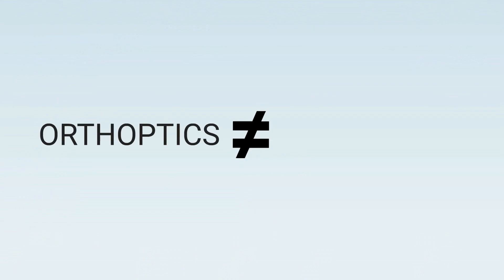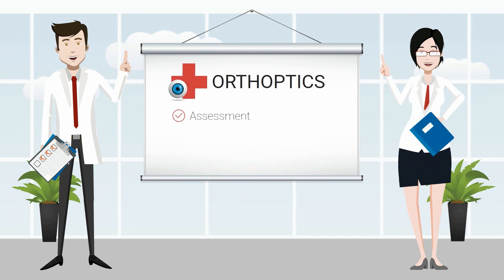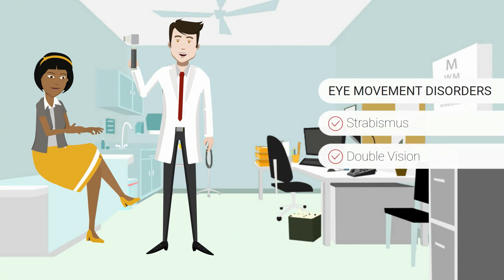It's a little bit different to ophthalmology and optometry. Orthoptics is a health-related discipline specialising in the assessment, diagnosis and non-surgical management of eye disorders. Orthoptists were traditionally involved in the management of patients with eye movement disorders like strabismus, double vision and amblyopia.